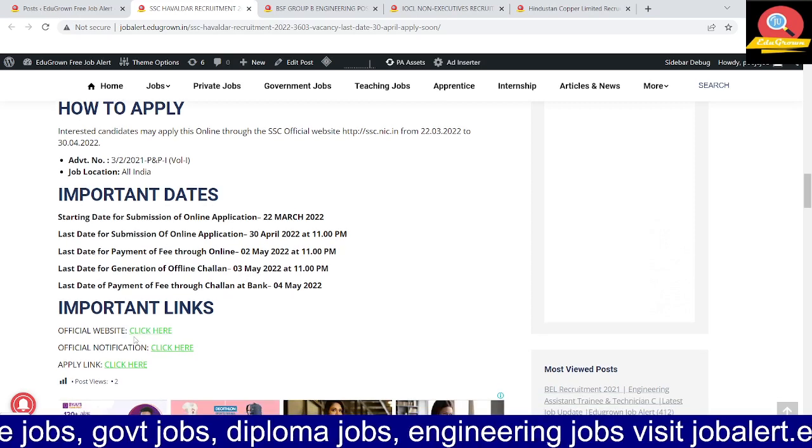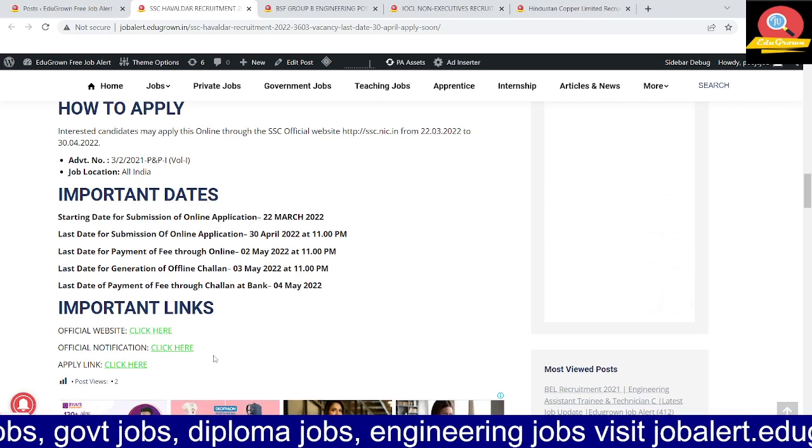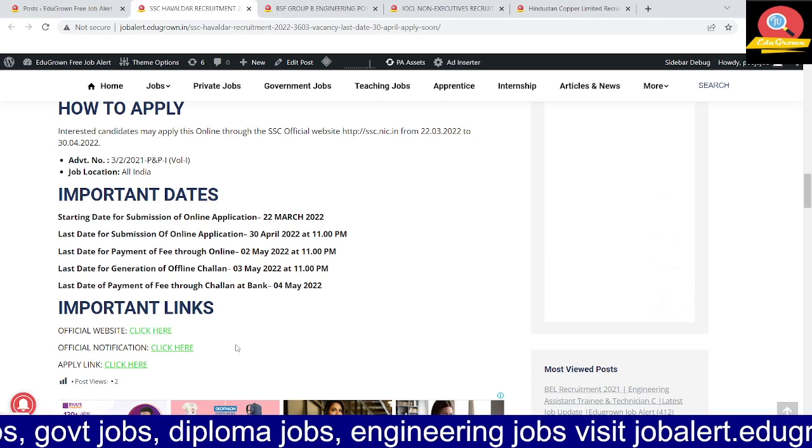The official website, official notification, and apply link are provided. We will see you in the next video. Bye!